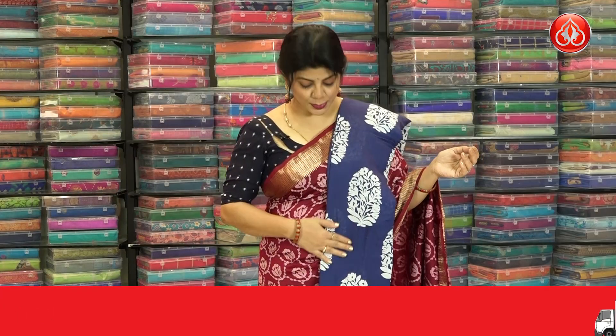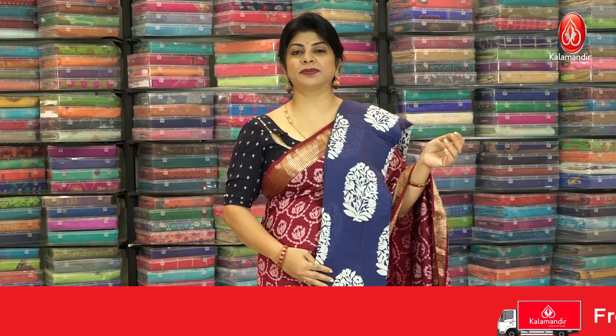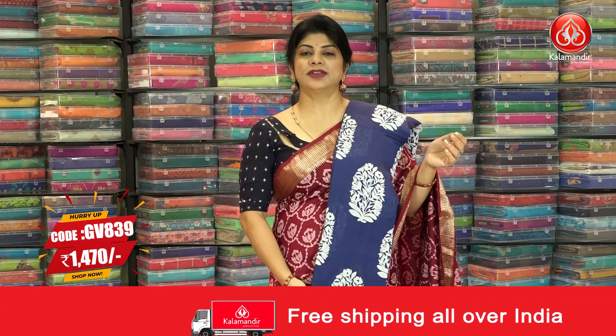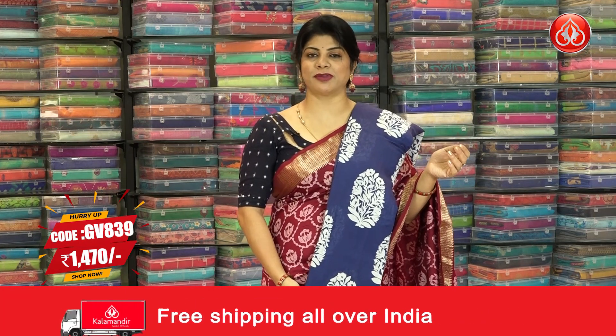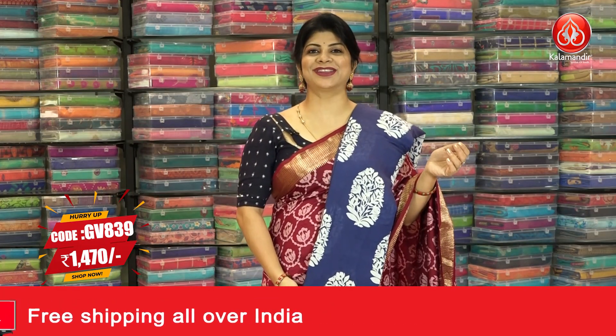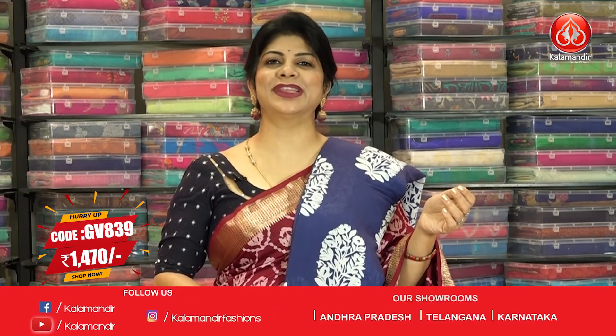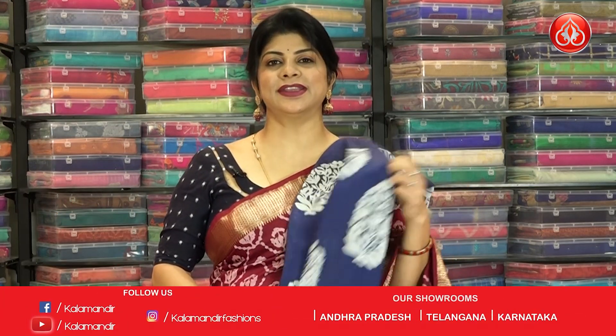Let's see another color in this — a navy blue color with plant bhutas batik print along with the leaf zari border, self pallu with zari lines and blouse self plain with border. The code is GV 839 and the pricing is 1470.